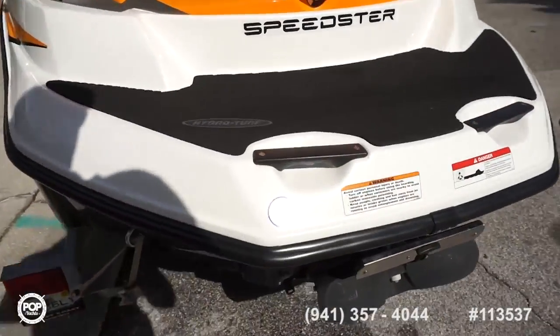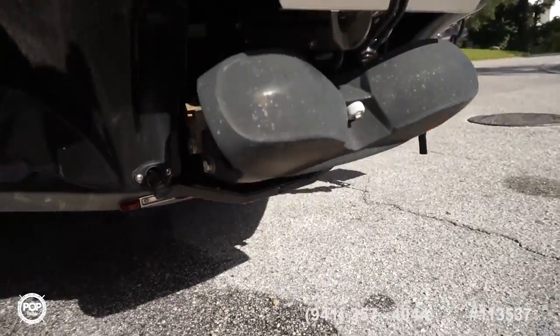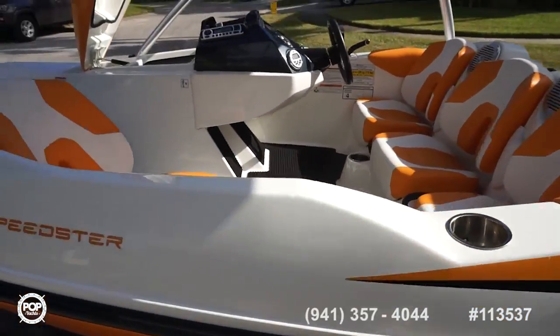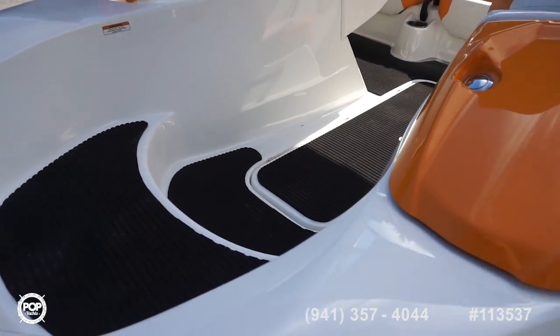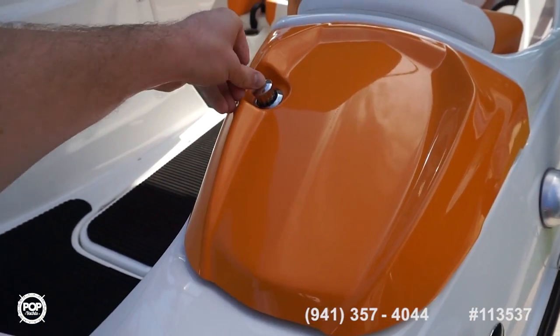Easy access from the water. The rear swim platform has a pull-out ladder step with three grab rails. You've also got bow access on those beach days — a couple of steps down. In-floor ski locker and an on-board cooler keeps all those beverages nice and cold.